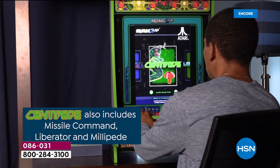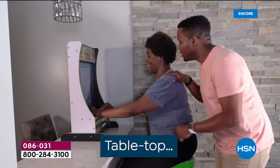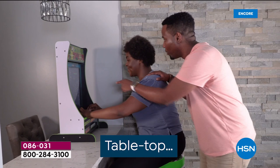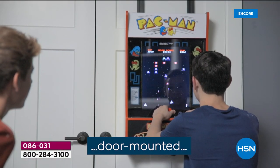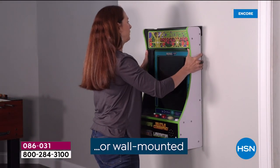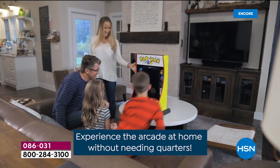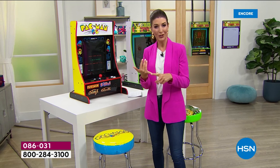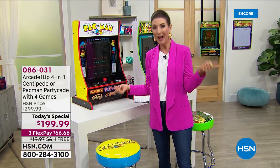With Centipede, you get Missile Command, Liberator, and Millipede. There are lots of great ways to play. You can set it on a tabletop and have some fun with your family and friends. You can also mount it on the back of a door so it doesn't take up any extra space, or we give you all the hardware if you want to wall mount it. There is no assembly required. You don't need quarters, tokens, batteries, or Wi-Fi.